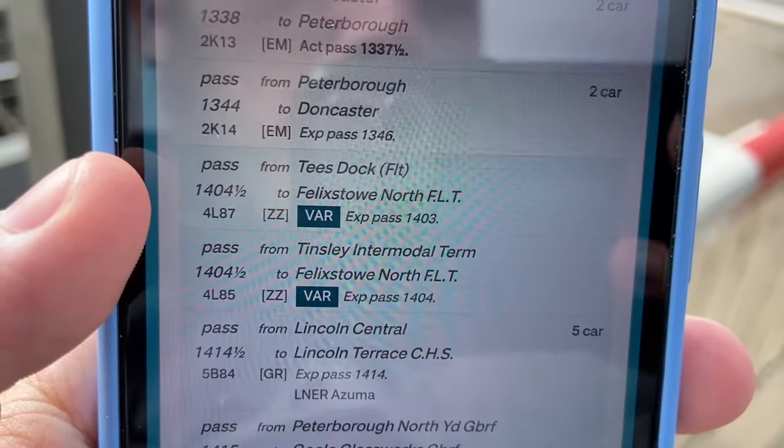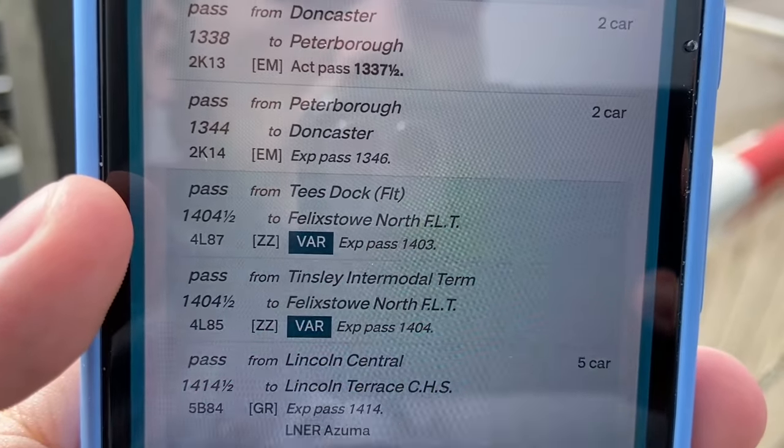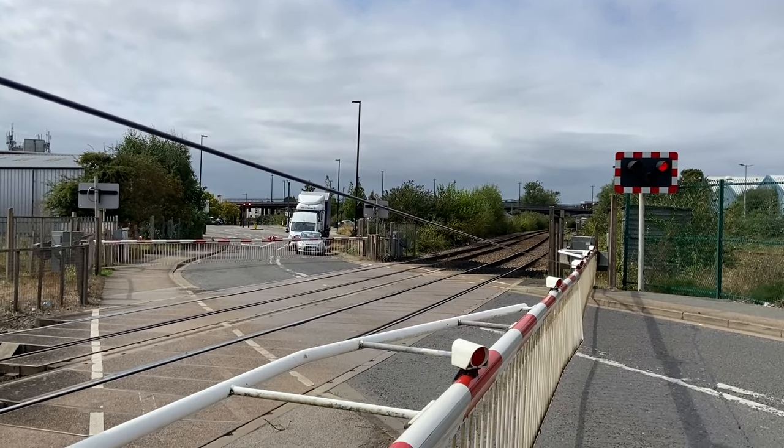I've worked out the next closure is two freight trains booked at the same time, due right behind each other, but they'll need to pass us at least three minutes apart because of how long the signal stepping is this way — there's easily a good mile and a bit between signals.